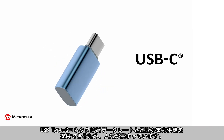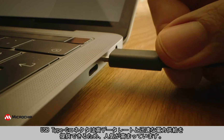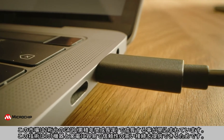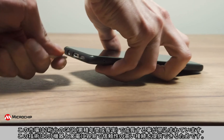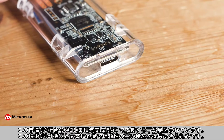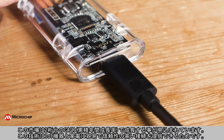The USB Type-C connector is gaining immense popularity as it offers faster data rates and rapid power delivery. This market is set to grow at double-digit cumulative annual growth rates, since the technology provides easy and reliable connection to electronic devices and appliances in the IoT world.